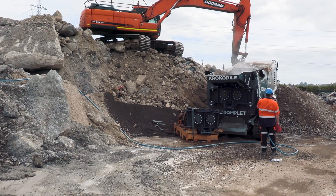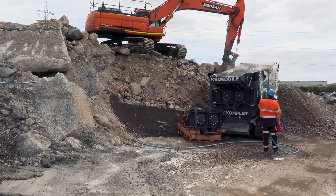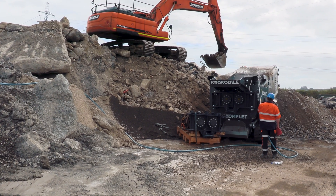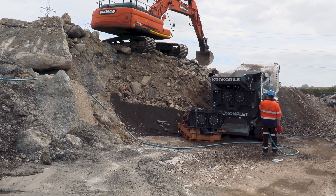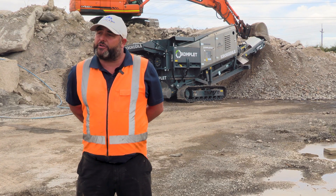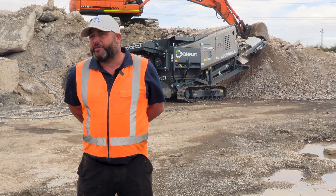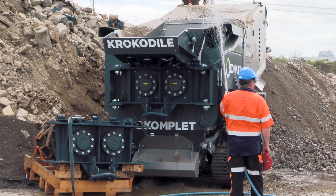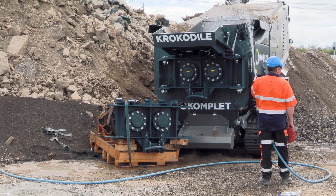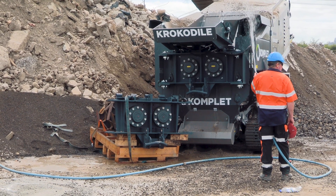The Crocodile only weighs 14 tonnes, which means it's very moveable. It also tilts all the way down, lowering the centre of gravity for a very secure load on transport. At the rear of the machine there's also a hook suitable for a hook lift, so for an operator that uses bin trucks in demolition or waste processing, you can actually pick it up with a hook lift truck and take it where it needs to go.